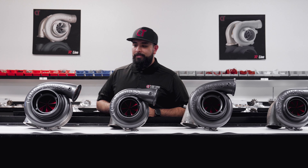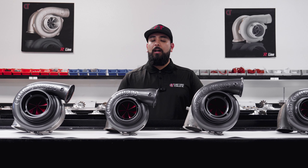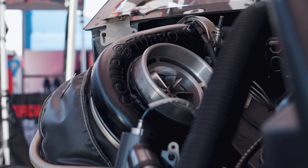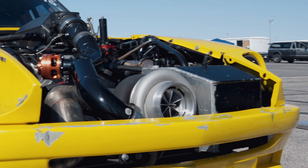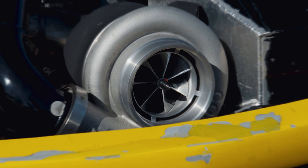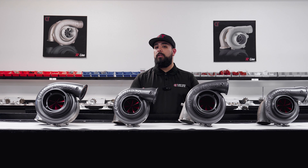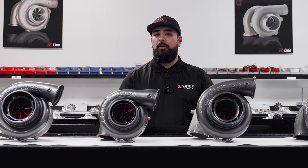Class rule, class legal, class compliant — there are a lot of different names for what's essentially a class compliant turbocharger. For a lot of our competitive racers, you already know exactly what I'm talking about. If you have to abide by a very specific rule set in your competition category, then you know more often than not there's a specific set of rules for your turbocharger.